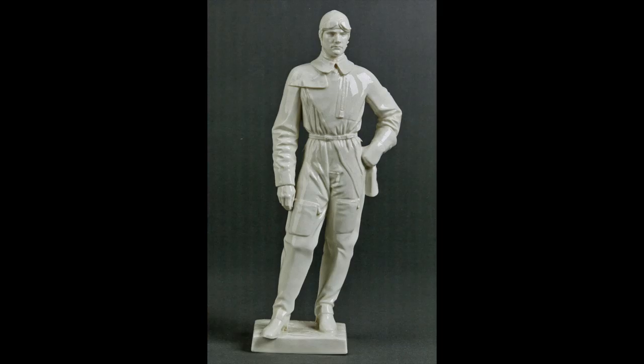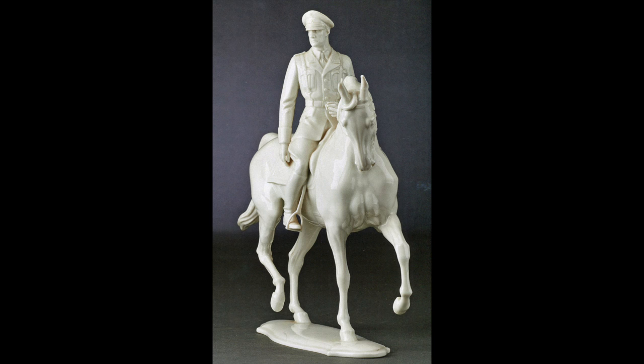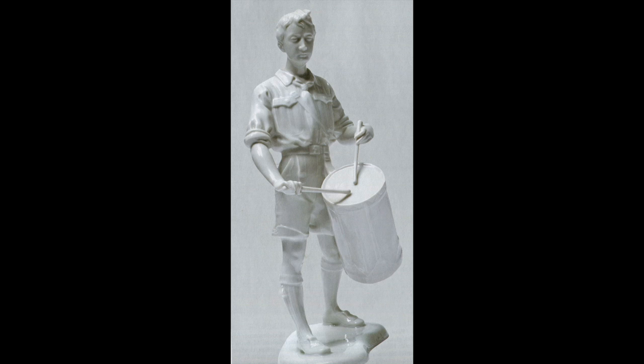The rarer items they made were the political figures and the soldier figures: the Luftwaffe pilot, the Luftwaffe standard bearer, the SS standard bearer, the SS officer on horseback, the Hitler Youth drummer boy — those are the familiar figures. They also made German mythology and history caricatures. One was called the 'chicken thief', for example — a funny-looking goblin-type character chasing a chicken. Those are the rarer ones you don't often see on the market.